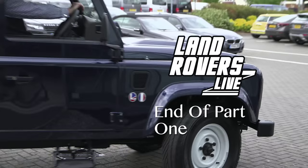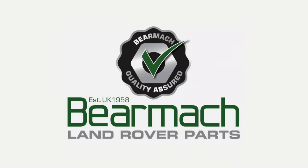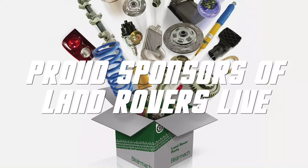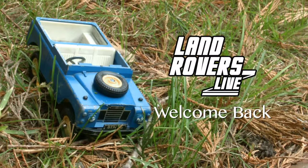Coming up after the break, we will have one of the highlights of the Adventure Overland Show. We've put all of those videos on our website and on YouTube. Welcome back to Land Rovers Live. Before the break we caught up on the news and had a look at the Minerva. A couple of weeks ago we were at our final big show of the season, the Adventure Overland Show in Stratford. If you weren't there, you missed out on a whole bunch of great seminars — but worry not, we have put them all up online for you, and if they're not there now, they will be very shortly.